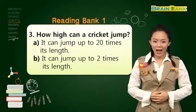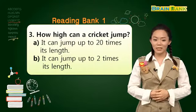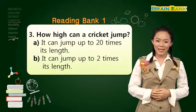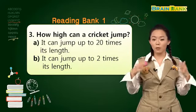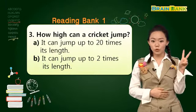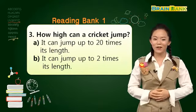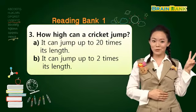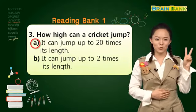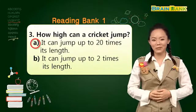Question number three. How high can a cricket jump? 귀뚜라미는 얼마나 높게 뛰어오를 수 있을까요? A. It can jump up to twenty times its length. 길이에 이십 배 더 높게 뛸 수 있을까요? 아니면 B. It can jump up to two times its length. Three, two, one. The answer is A. It can jump up to twenty times its length.